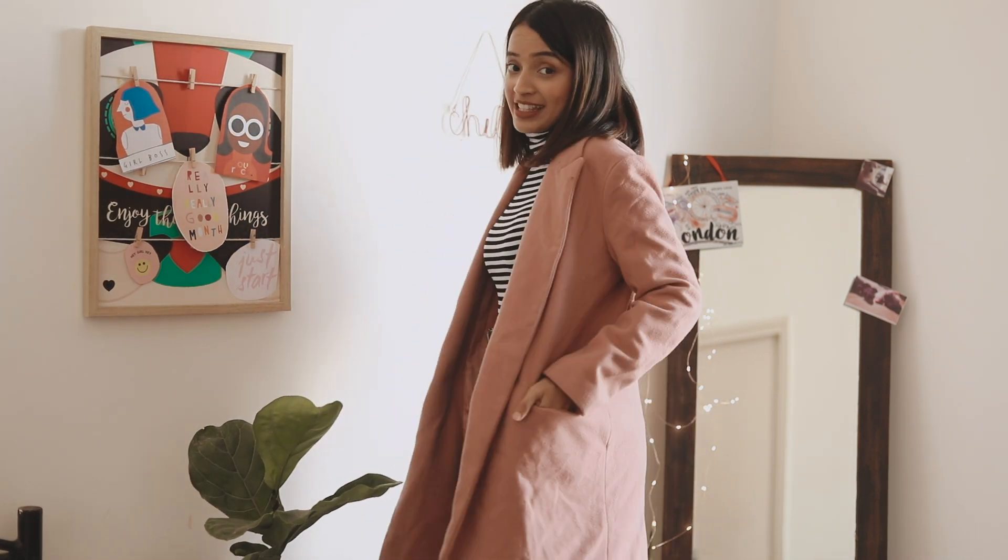My third essential is a long coat. You don't need something in a bold color if you're not comfortable — a simple black, nude, or beige coat will take you a very long way and go with pretty much every outfit, be it casual or smart. It's something you should invest in and it'll last you a very long time.